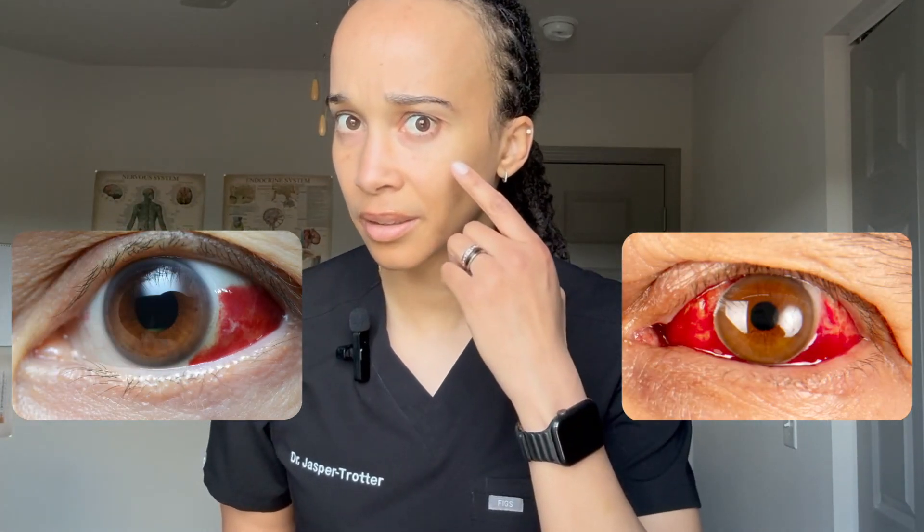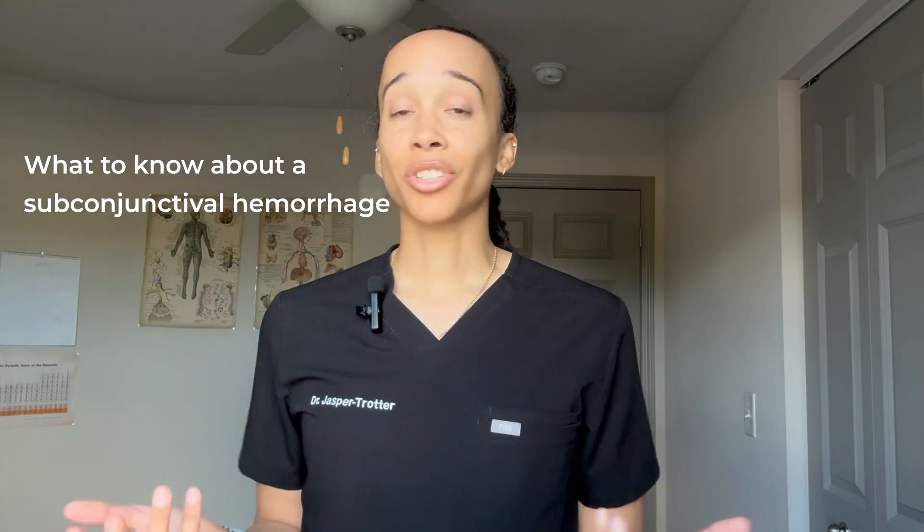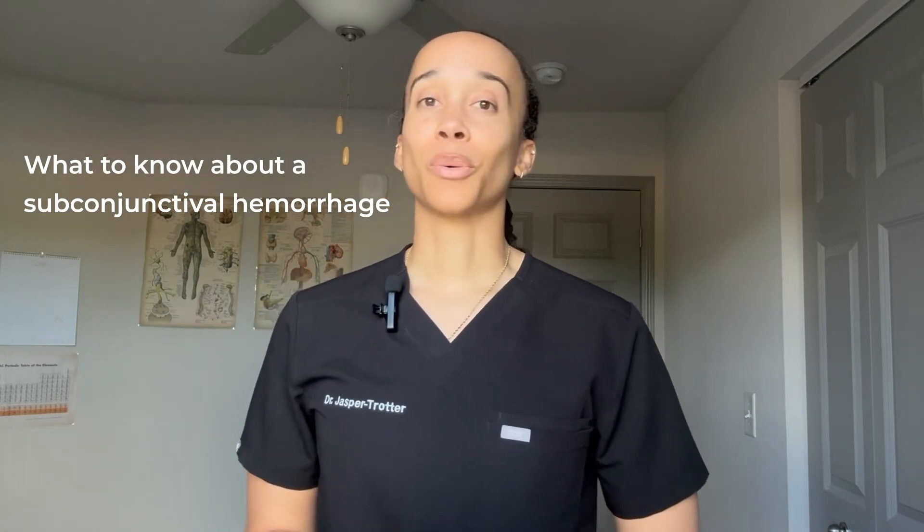You walk into the next patient room and immediately notice a problem. The eye is red — maybe it looks like this or more like this. And the patient says, is this serious? I'm Dr. Jasper Trotter, a board-certified ophthalmologist. But if I wasn't an eye doctor, this is what I would want to know. And in just three minutes, you'll know exactly what to do.